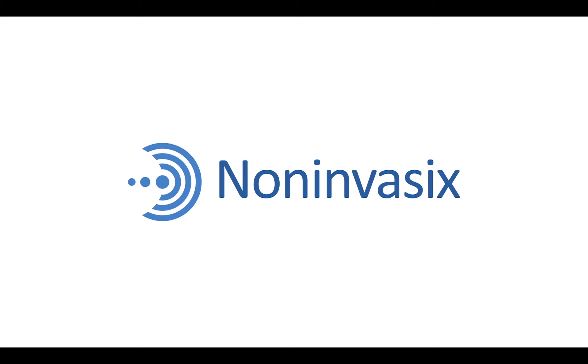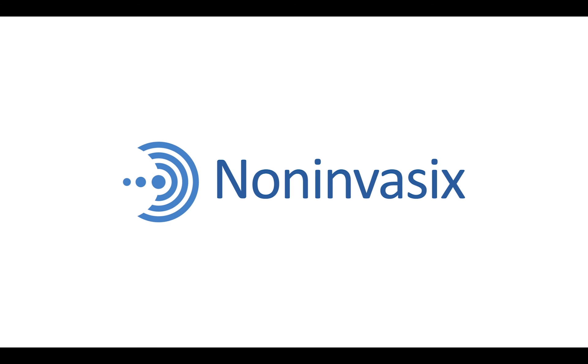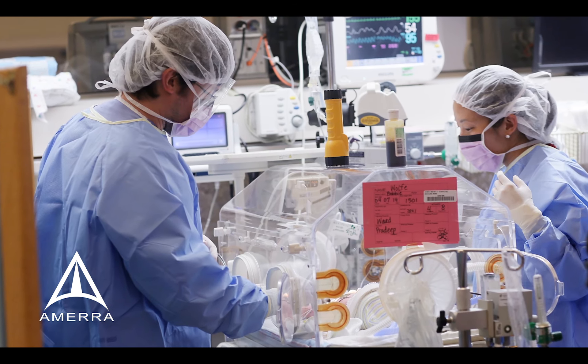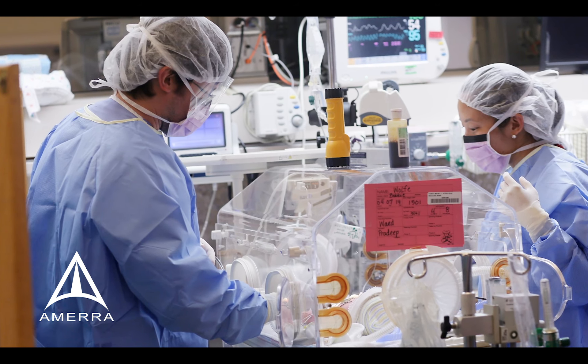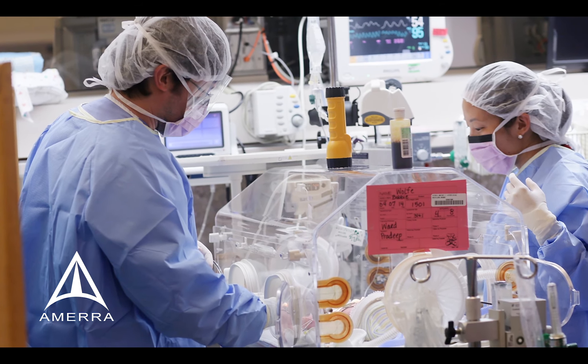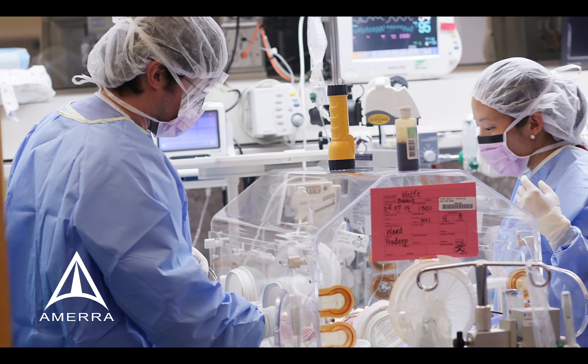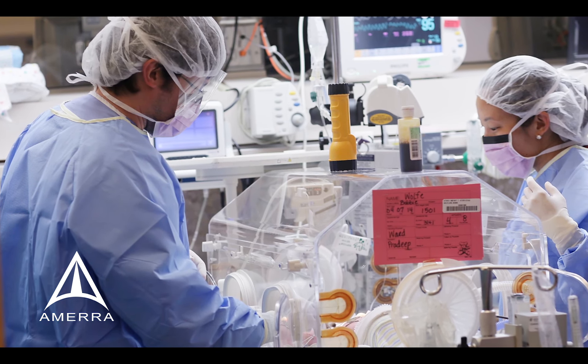Non-Invasics is thrilled to offer a next-generation tool that helps protect some of our most fragile lives. In this video, we explain how our new optoacoustics technology can be used to monitor how much oxygen a brain is receiving — just one such beneficial application of this medical advancement in the Neonatal Intensive Care Unit.